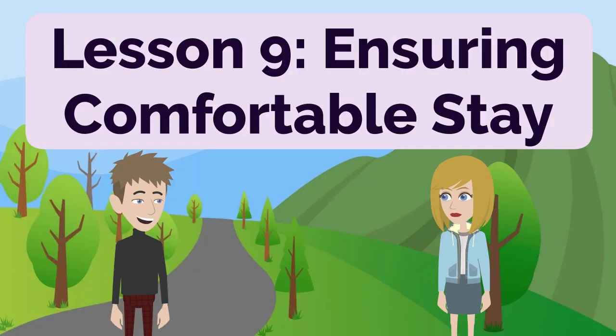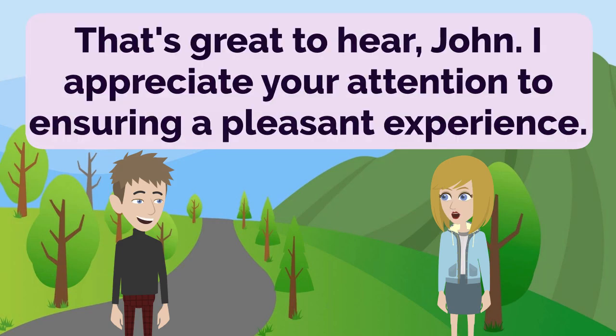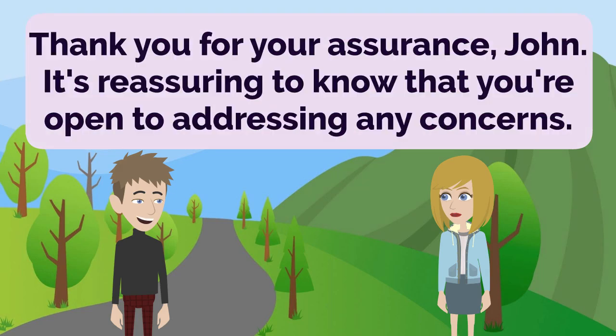Lesson 9: Ensuring Comfortable Stay. Anna, I want to assure you that we aim to make your stay as comfortable as possible. That's great to hear, John. I appreciate your attention to ensuring a pleasant experience. If you encounter any issues or have specific requests, please don't hesitate to let us know. Thank you for your assurance, John. It's reassuring to know that you're open to addressing any concerns.